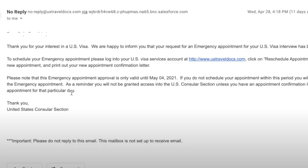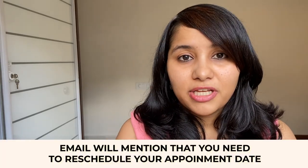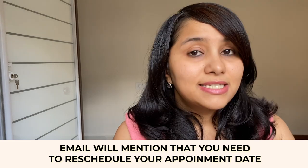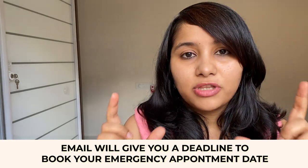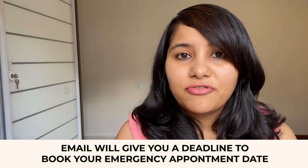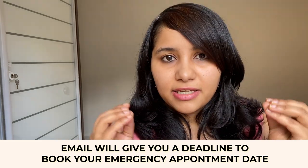After submitting, you need to wait for an email from the US embassy, which generally takes about two to three days. If your emergency request is accepted, you will get an email from US Travel Docs within two to three working days. This email will clearly mention that you need to reschedule your visa appointment to an earlier date. It will also give you a deadline — a validity period — within which you must book your new appointment. Please be very careful and make sure you reschedule before this expiry date, as emergency appointments are only given once and you can reschedule your visa appointment only once.